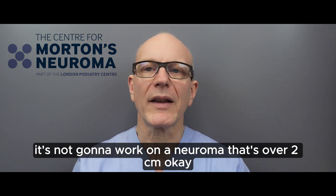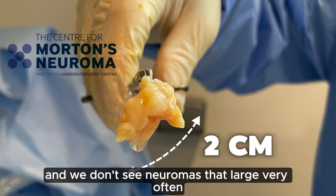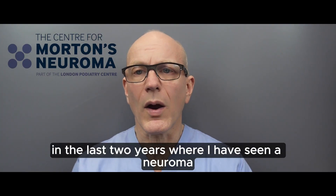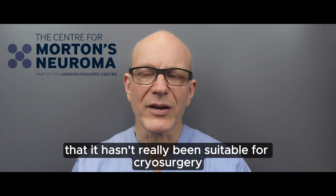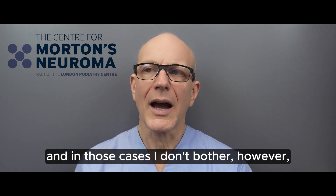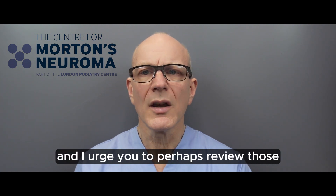The third brutal truth is that cryosurgery is not going to work on a neuroma that's over two centimeters. That's very rare and we don't see neuromas that large very often, but I have seen several in the last two years that were too large to be suitable for cryosurgery. In those cases, I don't use it.